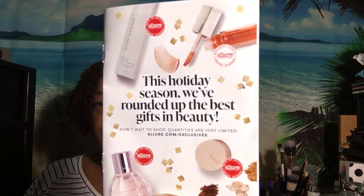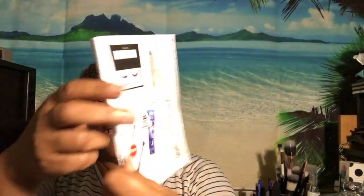That was all that came inside of this box. You always get a preview of things that are coming up, and if you're a member of Allure, you're able to get some of these items at a member price.